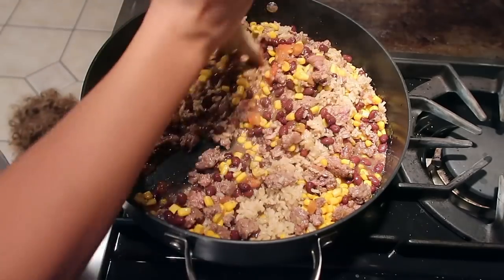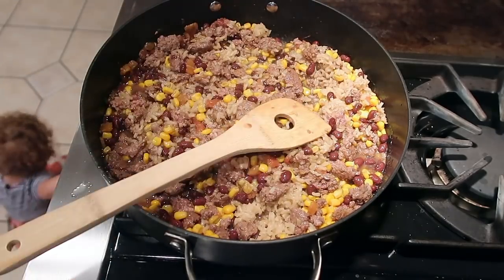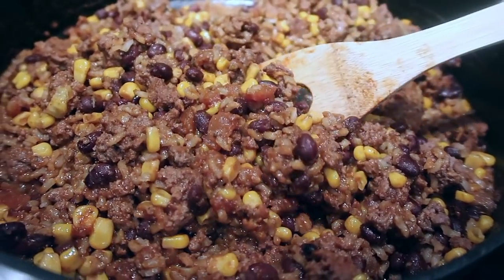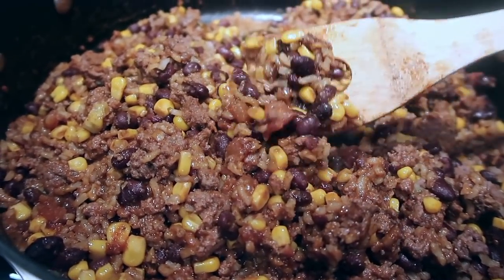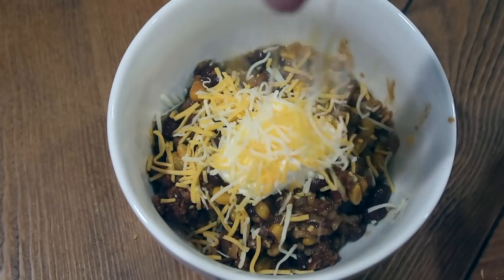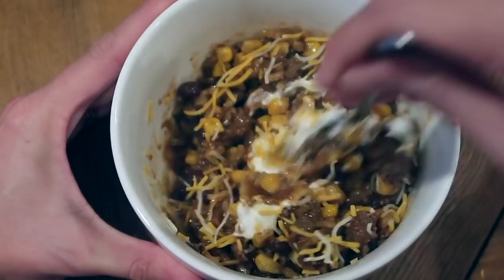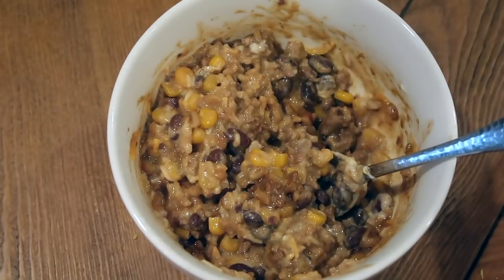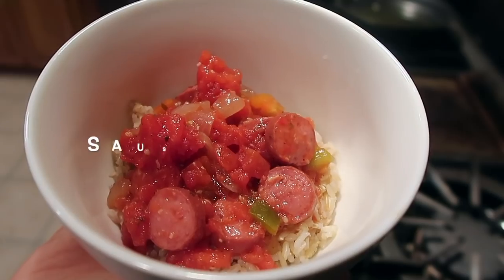After I added in the rice, I'm just going to add in a little bit more taco seasoning — I had half a pack left and needed to use it. We're going to mix it all together, allow it to cook, and that's it. I like to top it with sour cream and shredded cheese. You can eat it with chips, put it on tortillas if you'd like, or just eat it as is — maybe with some avocado too.